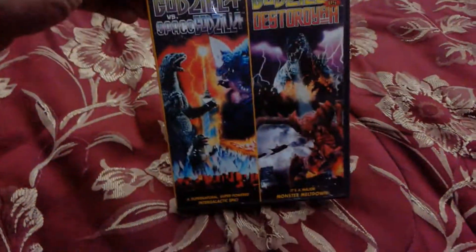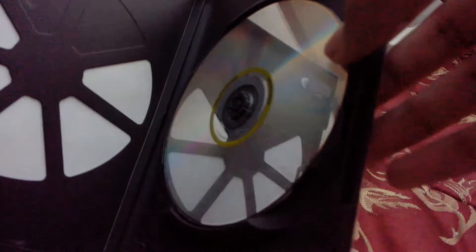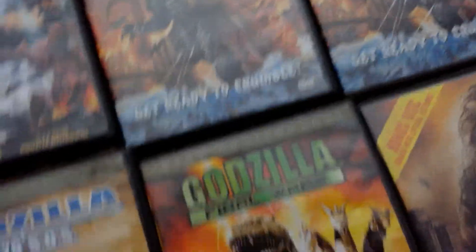It's awesome that each movie has its own disc and its own disc art. Speaking of double features, I also have Godzilla vs. SpaceGodzilla and Godzilla vs. Destroyah — I'll get into my thoughts on those movies later. The disc in here isn't in very good condition since it's a double-sided disc, but it's still a pretty interesting set.